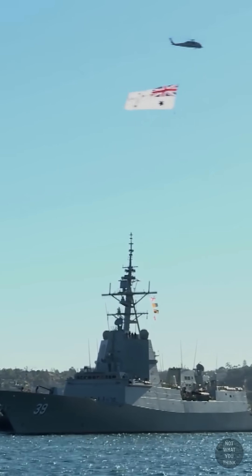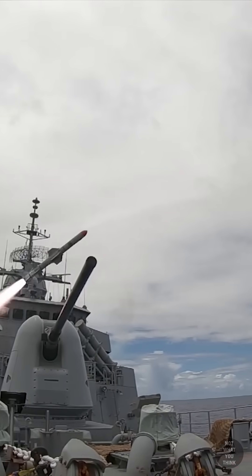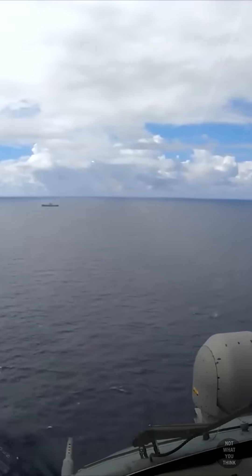Hobart destroyers are one of the few non-American warships that are equipped with the Aegis combat system, which allows them to fire missiles to hit targets over 93 miles away. The destroyers' primary mission is to protect the naval fleet from air attack.